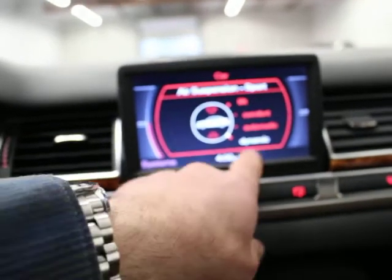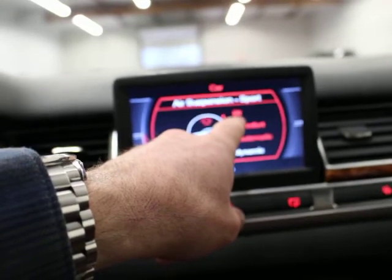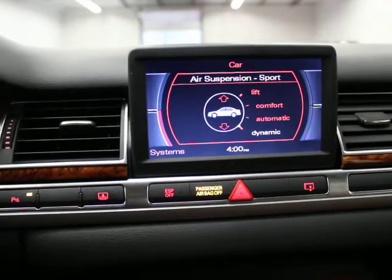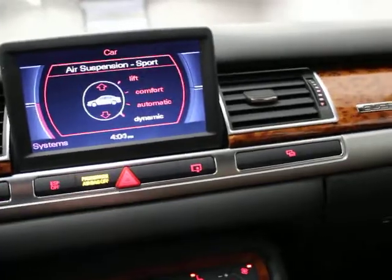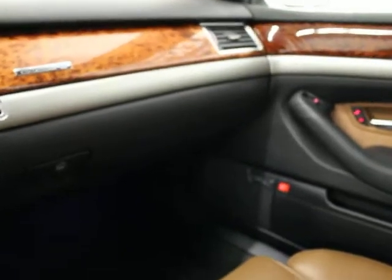You've got air suspension with dynamic sport, automatic, comfort, and a lift mode — a higher position setting for the car. It's just about as nice as they come. For what we're asking, this was an $84,000 car new. It's so comfortable, so quiet, and it's got all the technology you would want.